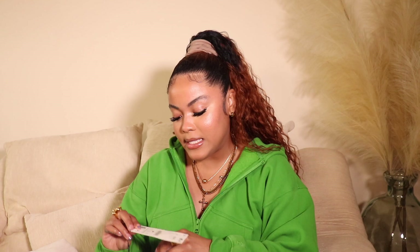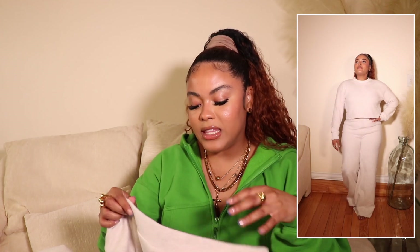I picked these pants up in a size large. They run a bit snug — I could fit a medium, but I decided to get the large instead. The length on these is okay, they're not too long, but they do have a raw hem so if they're a bit long on you, you can easily cut them at home. They're so comfortable, they literally feel like sweatpants but they look a little more elevated. They're $35.90, which isn't a bad price. This material holds up really well after washing — I wash it on delicates and hang dry it.